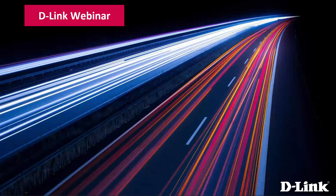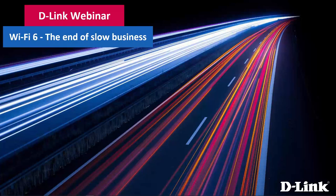Good afternoon and welcome to another D-Link webinar. This week we're going to be talking about Wi-Fi 6 and how it can impact your business. The actual title is 'The End of Slow Business.' With me, as always, is our technical pre-sales engineer, Craig Kirby. Back once again to talk about Wi-Fi 6, Craig, but this time with a business slant as opposed to what we did back in March.